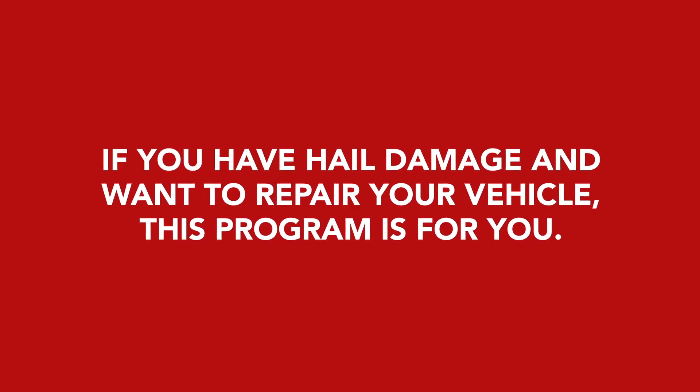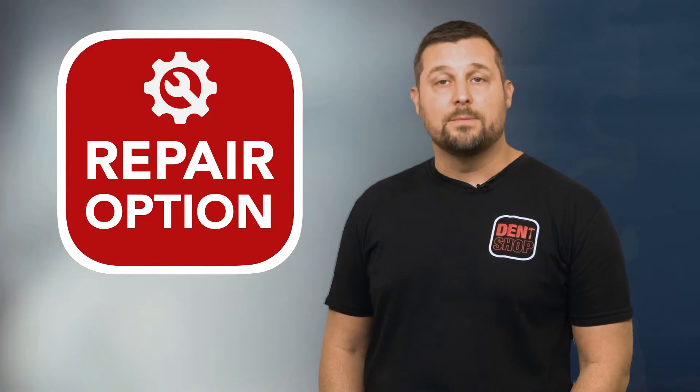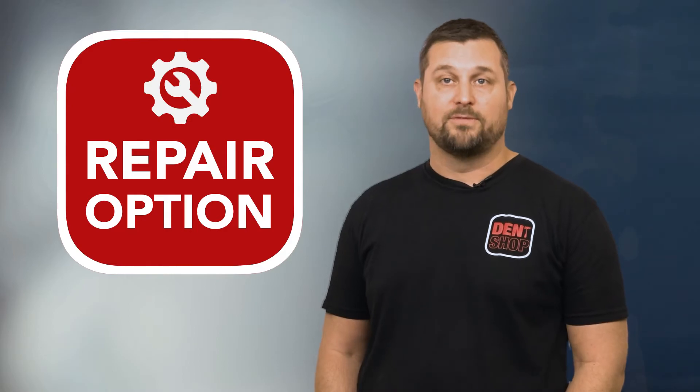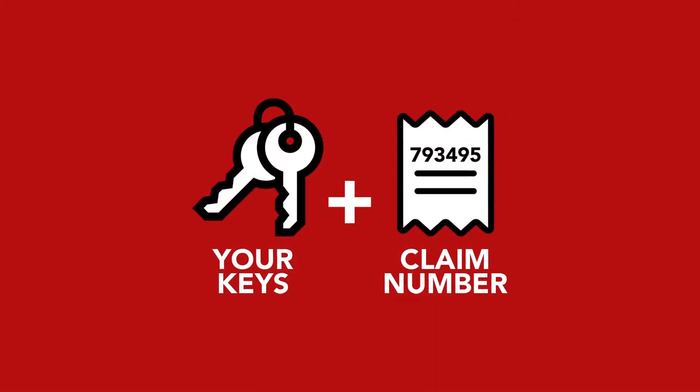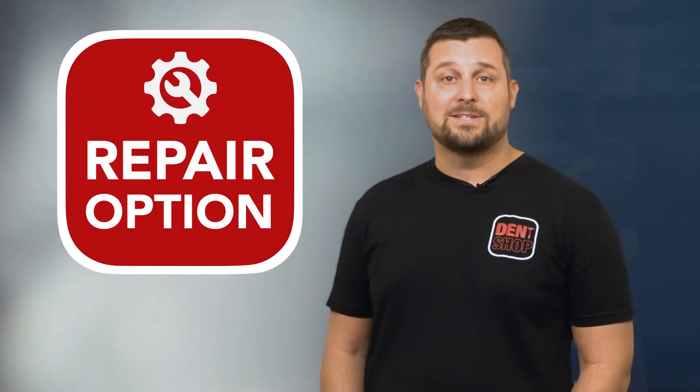Be sure to check out our other videos so that you know what your options are. If you have hail damage and you want to repair your vehicle, then this program is for you. When it comes to repairing your hail damage, Dent Shop makes a complex process extremely simple for you. Your only step is to make sure that we have your keys and your claim number. It's that simple.